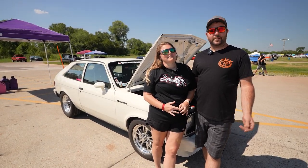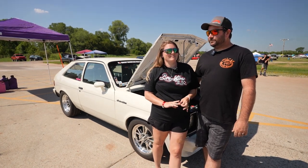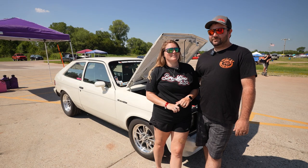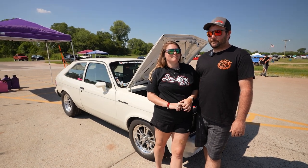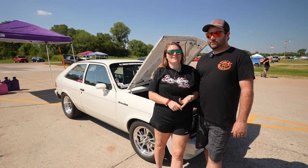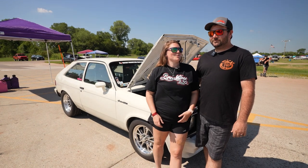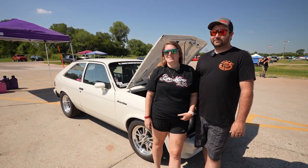The first quarter mile pass was the beginning of the week here at Noble. My fastest pass was at Motorplex — I went 12.10 at 111. After the whole event I have like maybe ten quarter mile passes under my belt now.